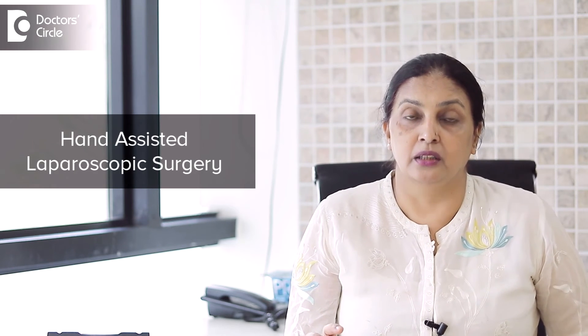Sometimes we call this hand-assisted laparoscopic surgery. In some areas where we cannot access the organ directly just with laparoscopy, we need extra mobilisation — lifting and holding — with the extra feel and touch that the hand provides.